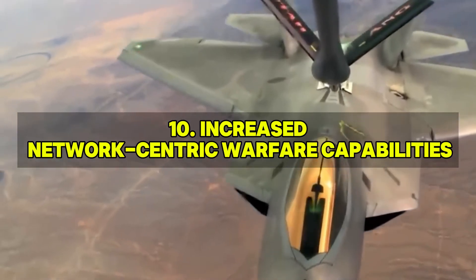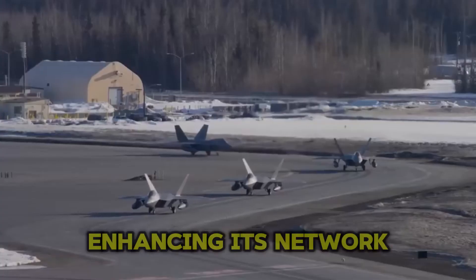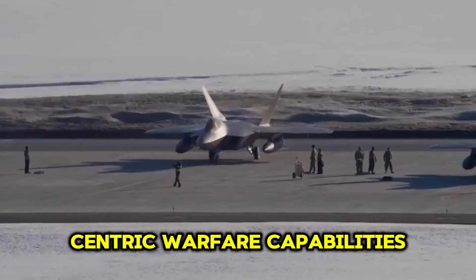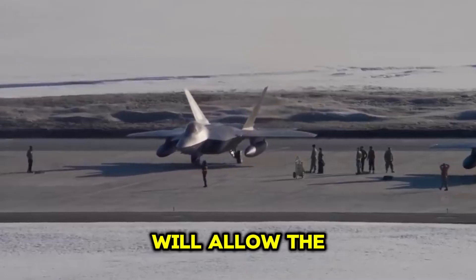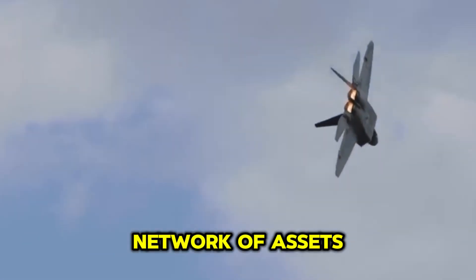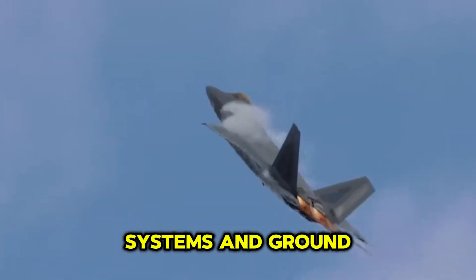The F-22 upgrades also focus on enhancing its network-centric warfare capabilities. Improved data links and communication systems will allow the Raptor to operate seamlessly within a broader network of assets, sharing real-time information and coordinating with other aircraft, unmanned systems, and ground forces.